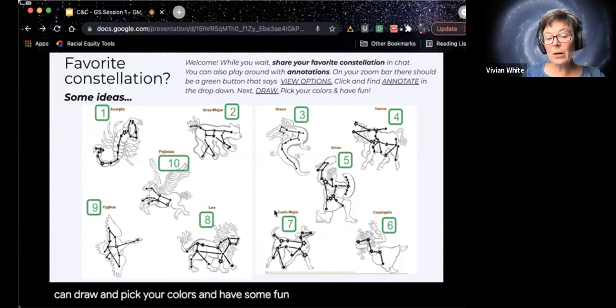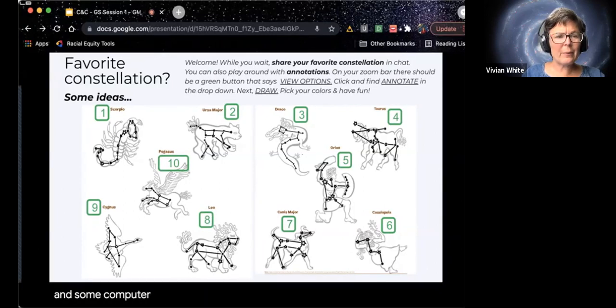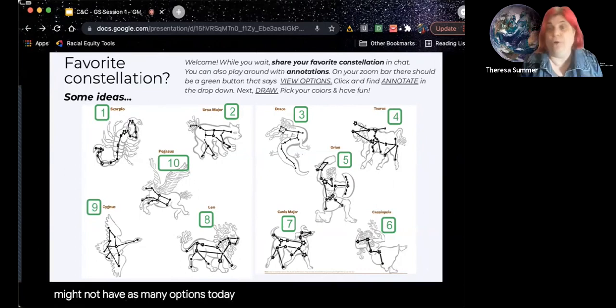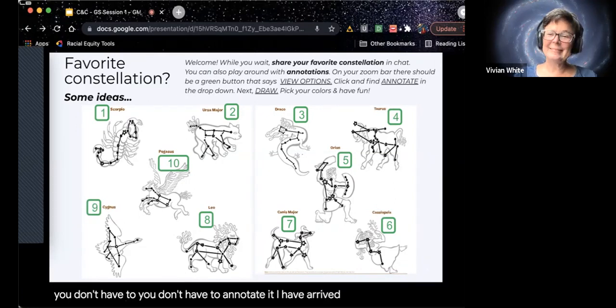This often doesn't work on mobile devices — a phone or a tablet — and some computers also won't have it, but many do. So let us know if it works. It works really well in the meeting setting, but this is a webinar setting, so you might not have as many options today. You can also put the number in the chat. You don't have to annotate it. I have Orion and Ursa Major.